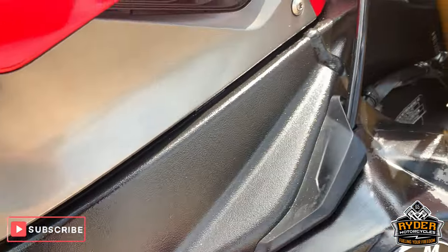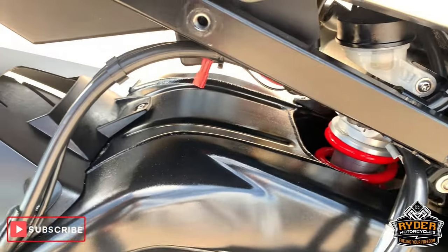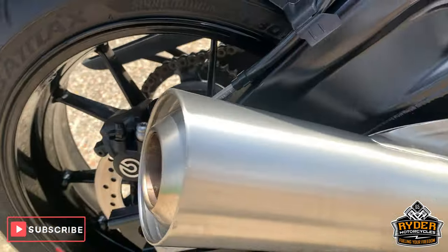Nice frame work down the sides. All really good condition down the side. Standard exhaust.